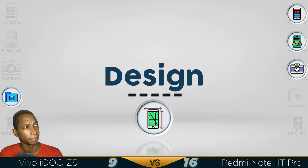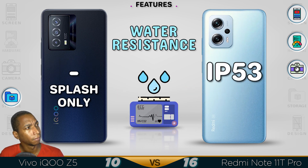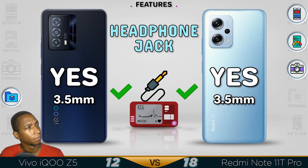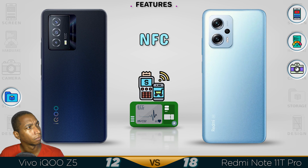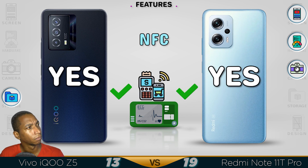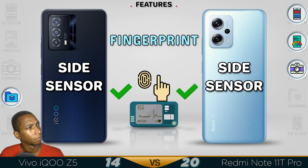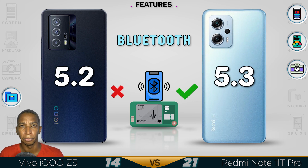Now for the design. Just like the Bluetooth 5.3, the Note 11T Pro comes with more upgraded performance and is more durable.